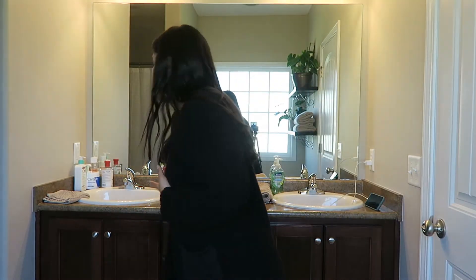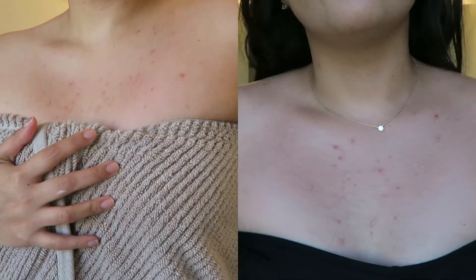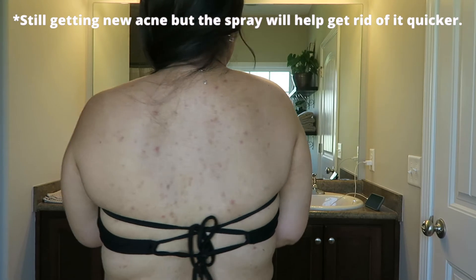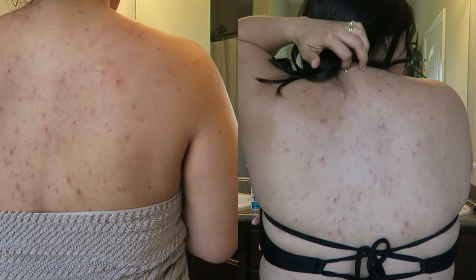I want to end the video by showing you the final after shots. I've taken my top off to show you — this is what my chest acne looks like currently, there's still definitely some acne, and here is my back. I'm also going to put a before shot on screen so you guys can compare and make your own opinions on whether it worked or not.